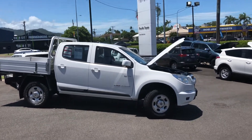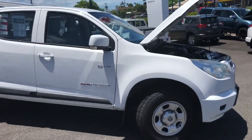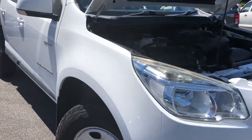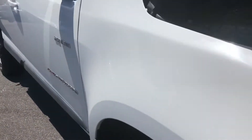Hi Gary, thanks for enquiring about our Colorado. As promised, here's a video to show you a bit more about the car. I'm just going to start by going around the outside and showing the exterior. The idea of the video is so that I can point out any marks or blemishes that you would see while you were here.